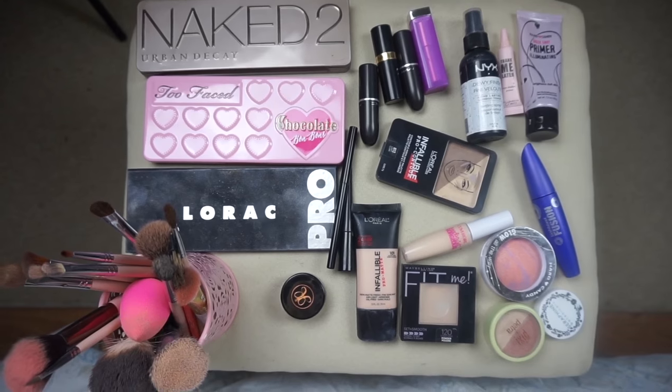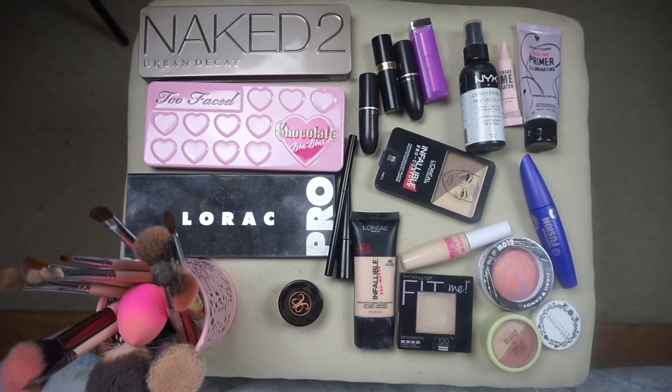So this is the makeup that Sierra chose for me. I don't know what I'm looking at at all.